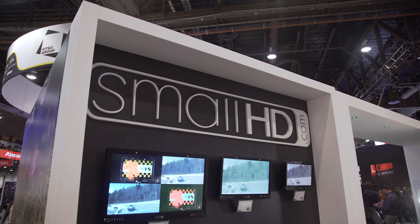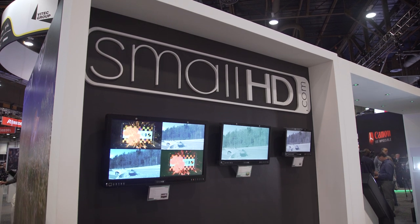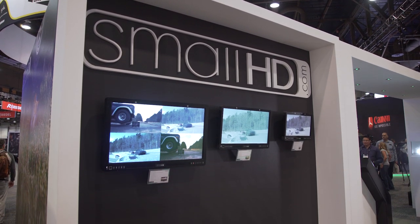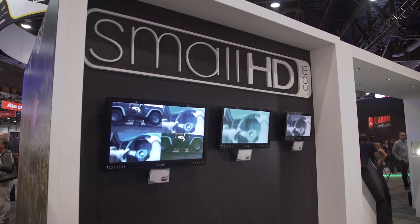SmallHD has been making camera monitors for a while now, but they had always been focused on smaller camera-mounted displays. All of that changes with the introduction of their brand new SmallHDR monitors that come in a 17-inch model, a 24-inch model, and a 32-inch model, respectively.